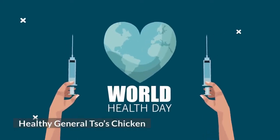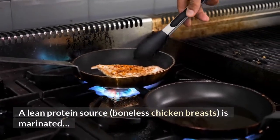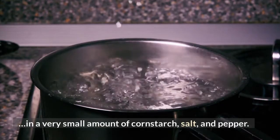Healthy General Tso's Chicken: A lean protein source — boneless chicken breasts — is marinated in a very small amount of cornstarch, salt, and pepper.